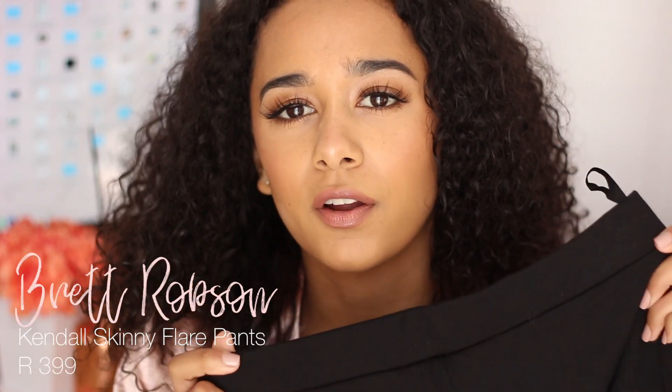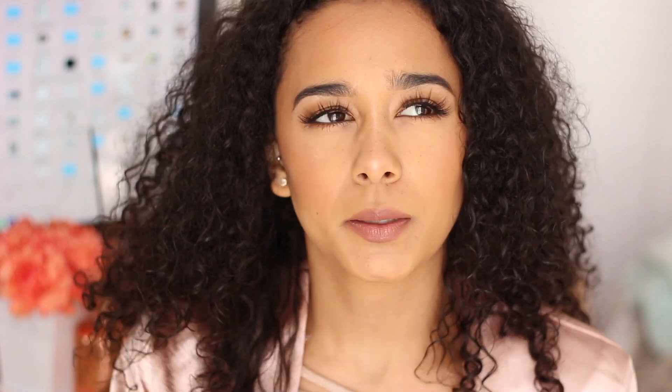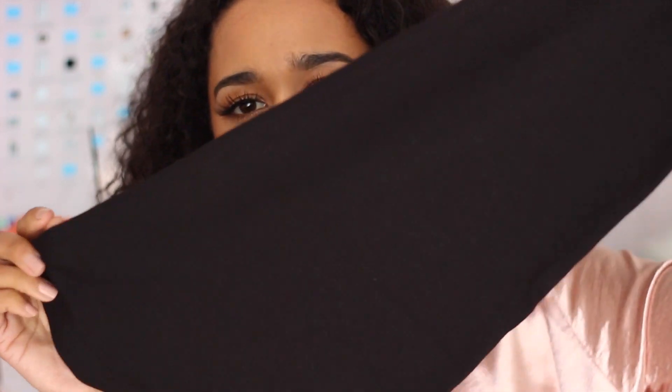First of all, let's start with these pants. This is from Brett Robson — she's a fellow blogger from Durban. I saw these pants online and I was eyeing them for quite a while, wondering how they'd look on me. I realized this is a very flattering pants, especially if you're short. It makes you look taller because it's high-waisted and the bottom actually flares out almost like a bow bottom kind of vibe.